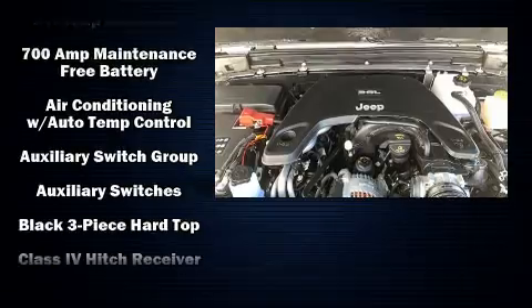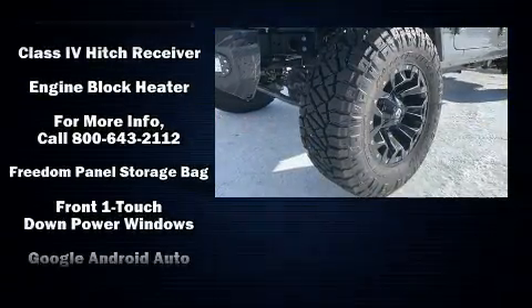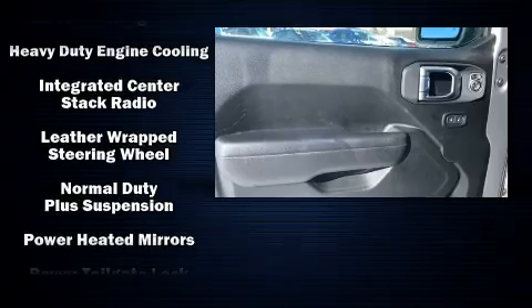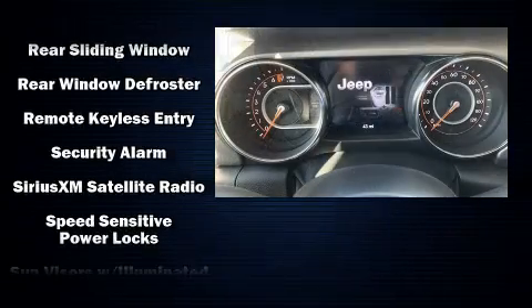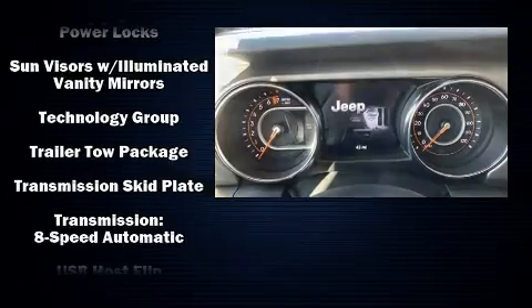Jeep also prioritized safety and security with features such as dual-front impact airbags with occupant-sensing airbag, integrated rollover protection, traction control, brake assist, a panic alarm, and four-wheel disc brakes with ABS. Electronic stability control ensures solid grip atop the road surface, no matter how challenging the driving conditions.